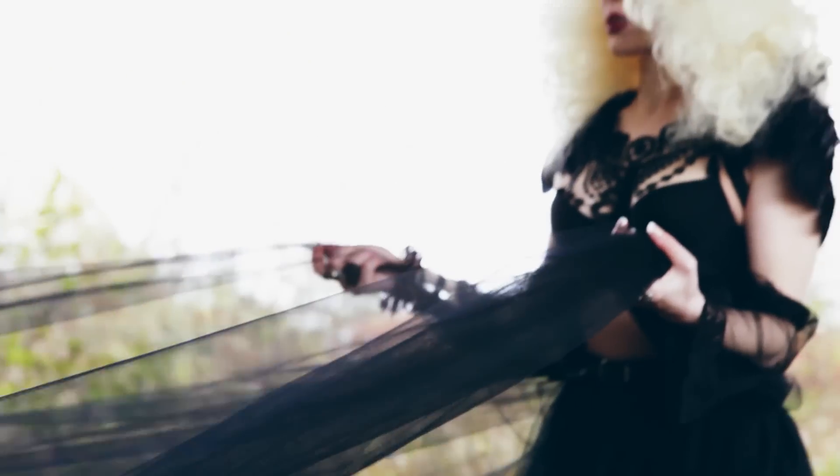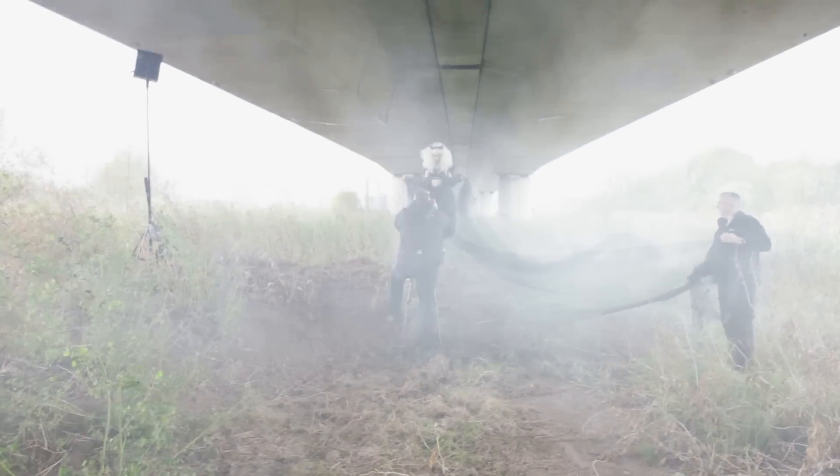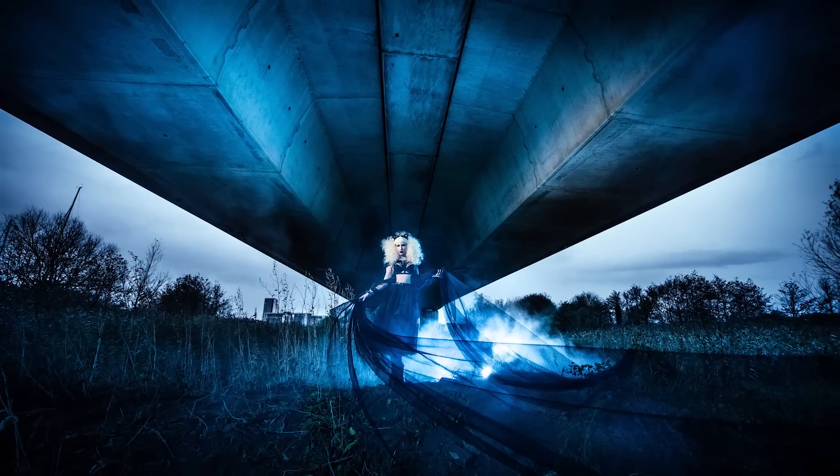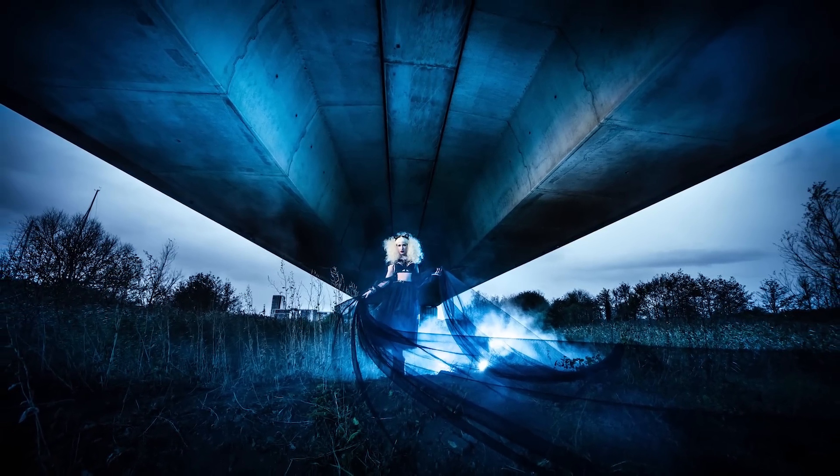I decided to use some smoke flares to add a third dimension to the scene. The smoke brought a little more surrealism to the photograph. So straight out of camera I'm getting great images, rather than relying on post production.